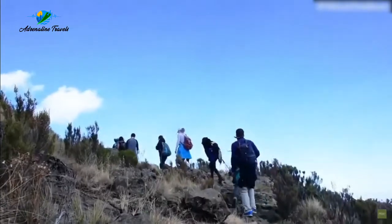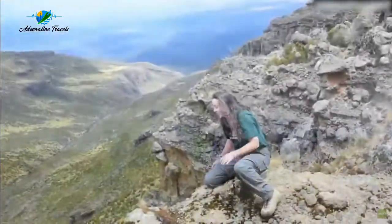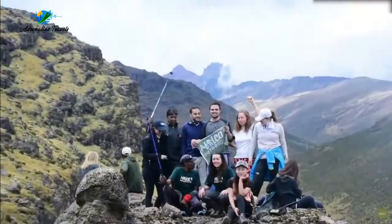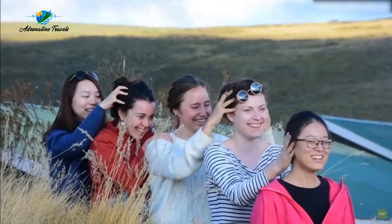For the extreme adrenaline junkies, climb Mount Kenya. For the truly experienced and unstoppable adrenaline seekers, try to ascend Mount Kenya, one of Africa's highest mountains. Marvel at the landscape as you climb, as it changes from flat tops to rolling foothills to jagged peaks.